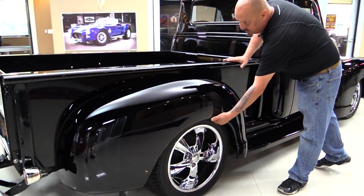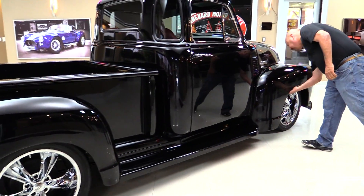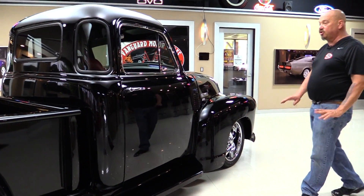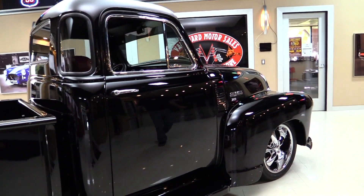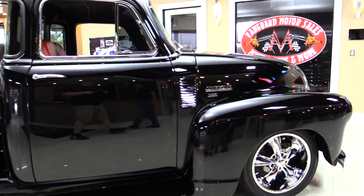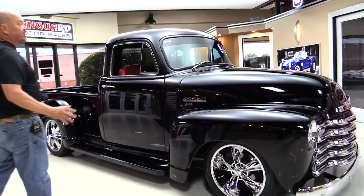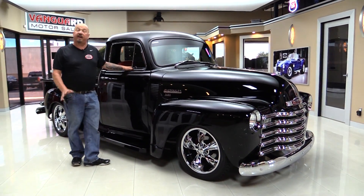Now these rear fenders are steel, along with these front fenders — steel. All steel truck here guys. She's gorgeous. The reflections are beautiful. The wheels and tires are great. The stance is amazing. This is just one cool old truck right here.